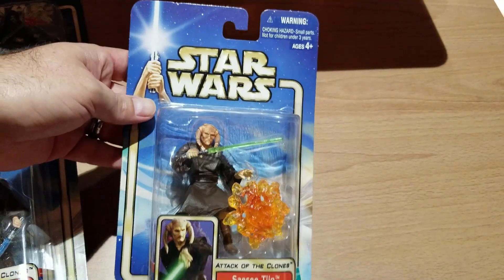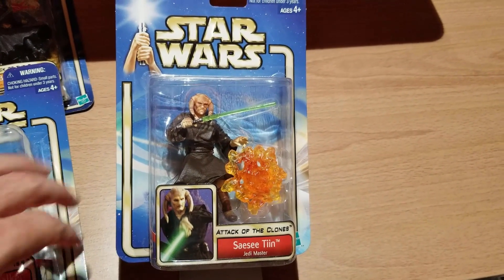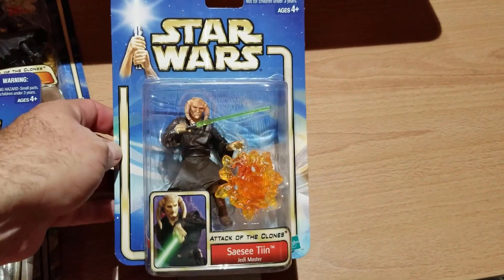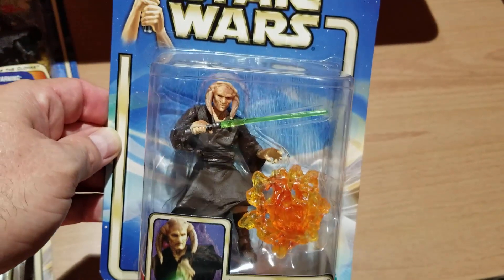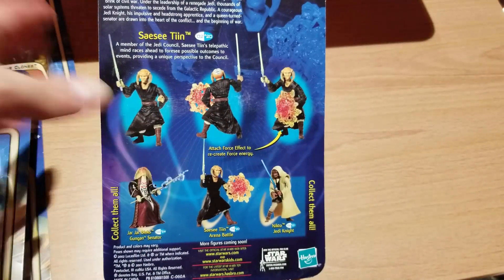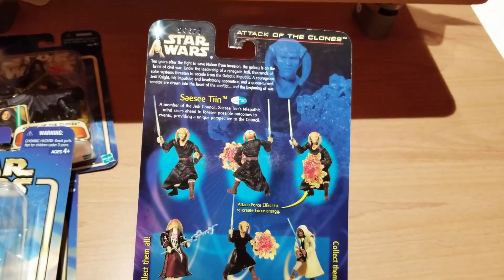Next we have Stass Allie. If you'll recall, she dies in a battle with Emperor Palpatine pretty quickly — disappointing. But she's got some sort of explosion accessory with her. On the back it shows you how she can fight with all her friends and try to get some things done before the end of the war.